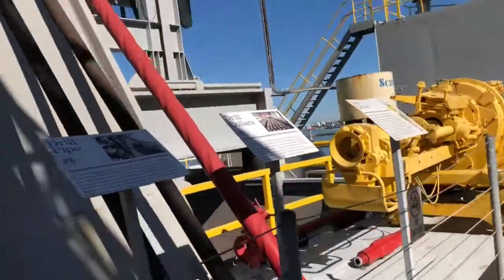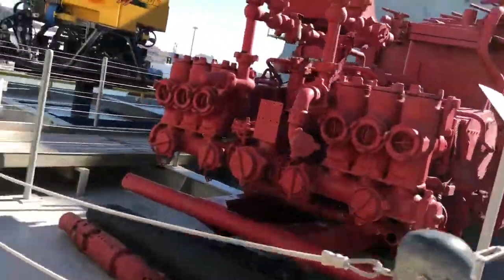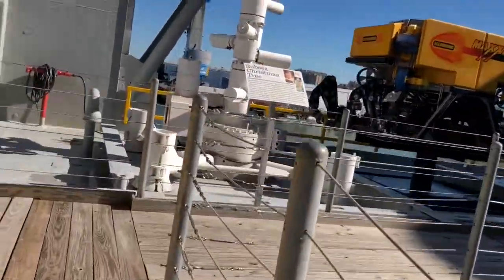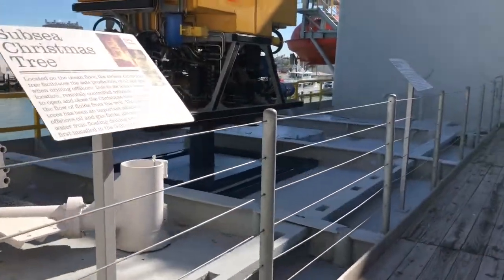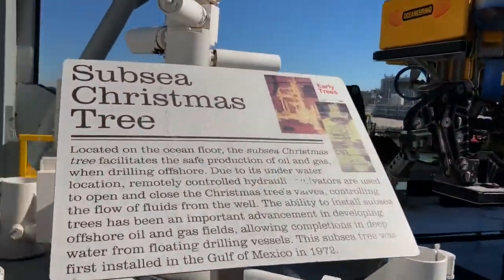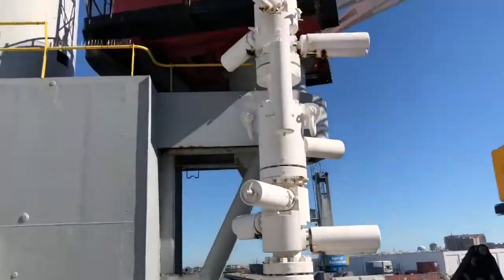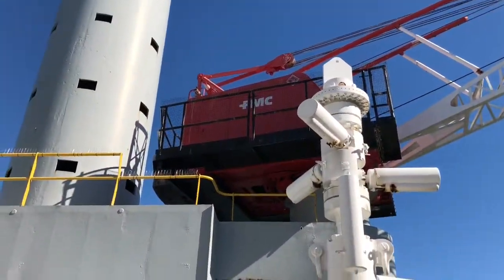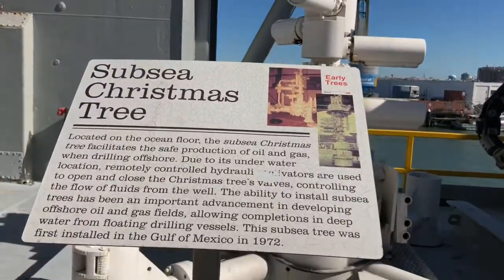This is drill pipe. And then this is a Christmas tree. What is a Christmas tree? I know about Christmas trees because it looks kind of like a Christmas tree. They also have these for land drilling as well, and that's FMC — we have FMC in Stephenville, right?